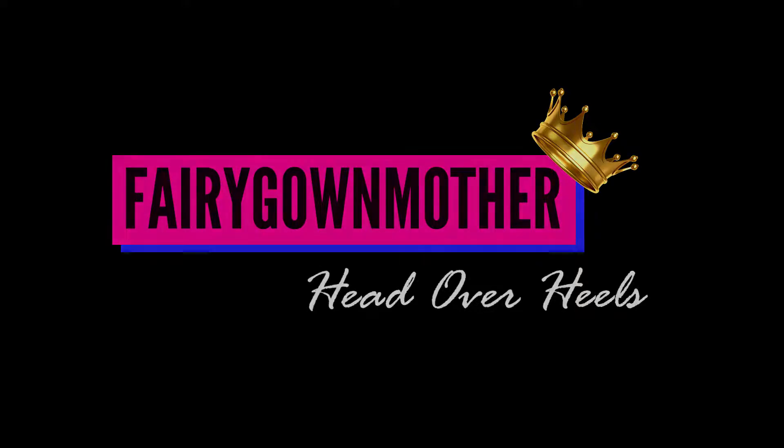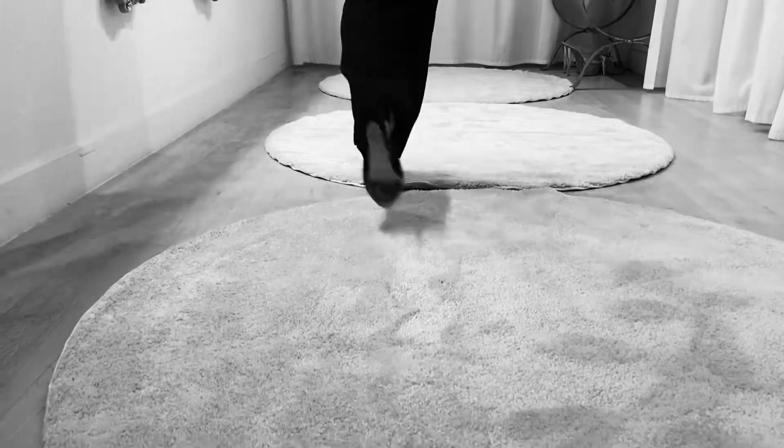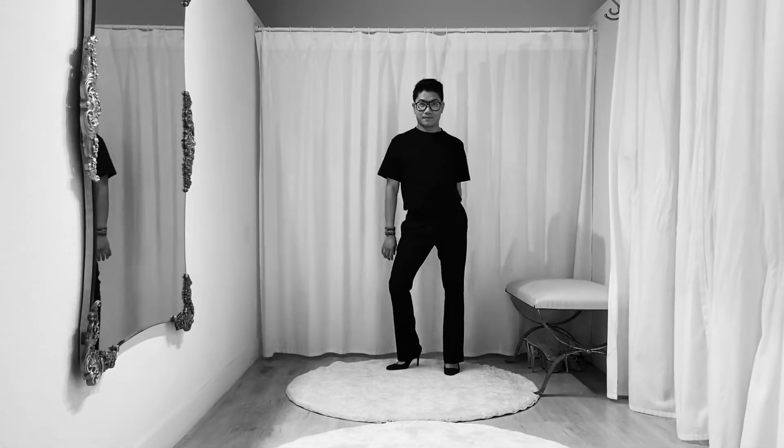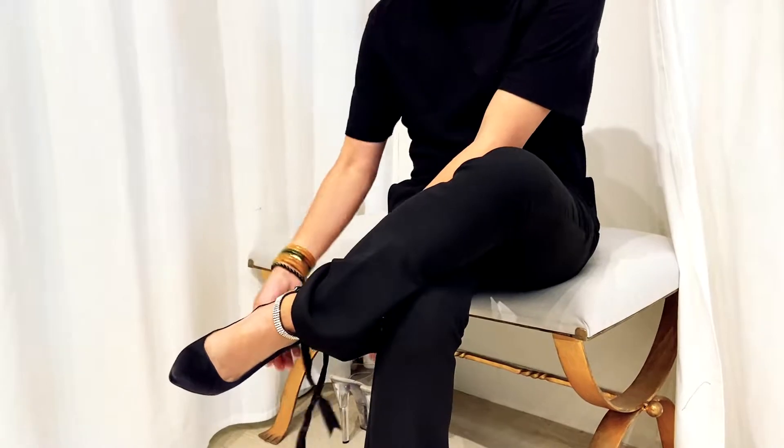Hello, my fairies — this is your fairy godmother! You asked, I answer. We're gonna learn about heels today. This pair is from Nina New York — I love this pair of shoes. When I saw it, it was like, it's the most classic black pump, closed toe, and I love it.